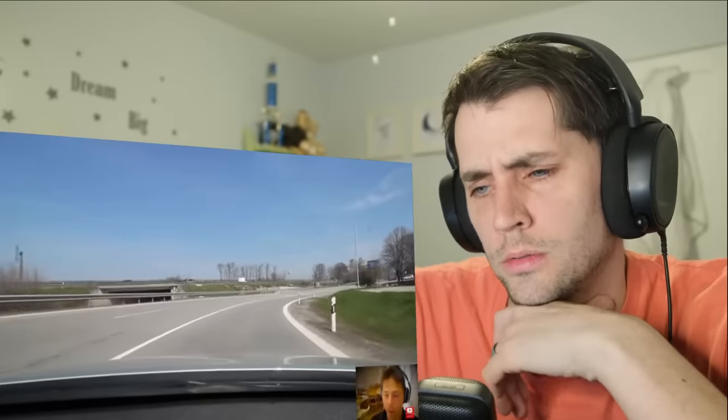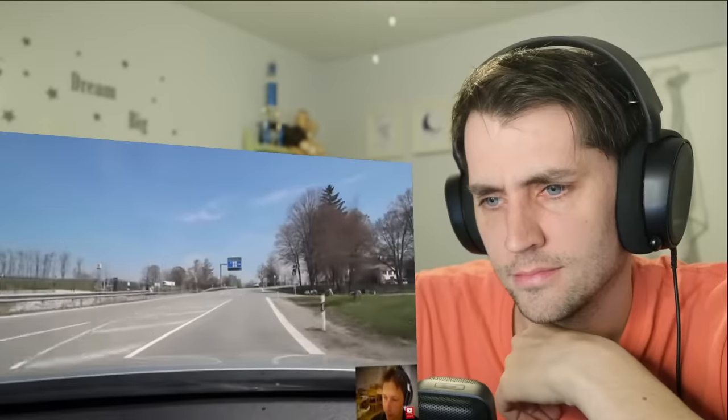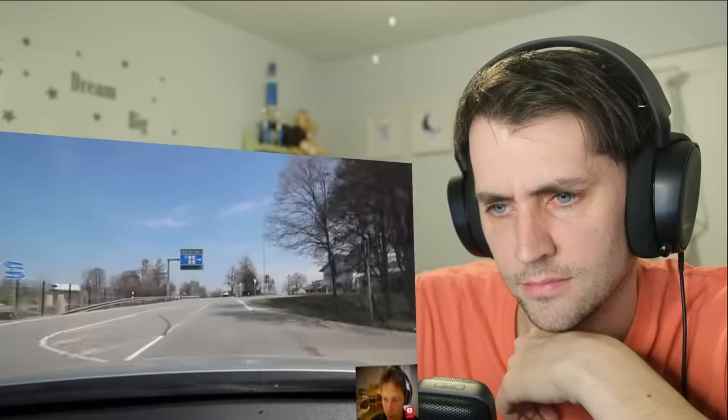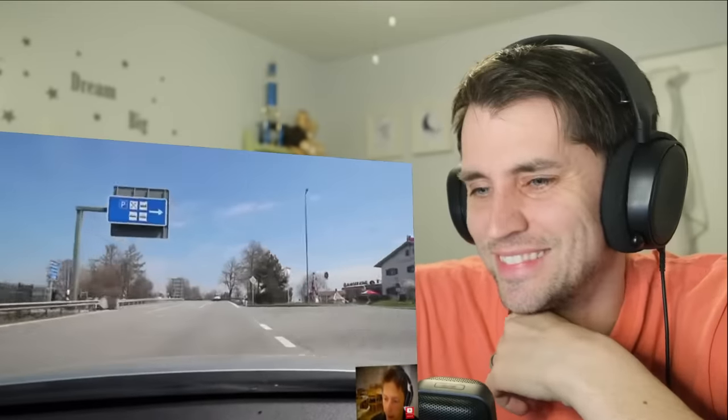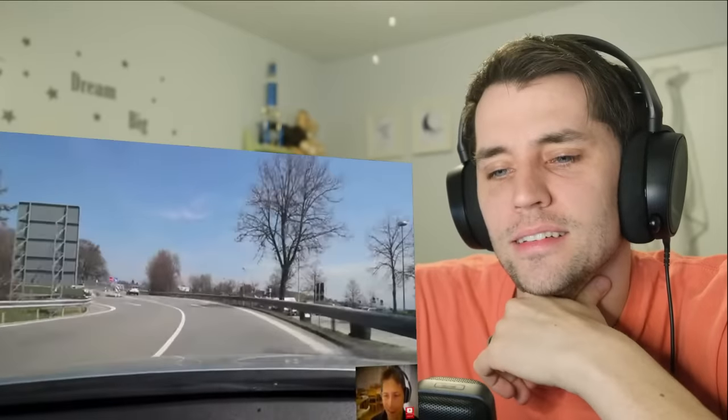And there are no tolls, which is awesome. Compare that to Italy or Austria where they do charge tolls — in Germany it's different, the roads are paid for by fuel and car taxes.